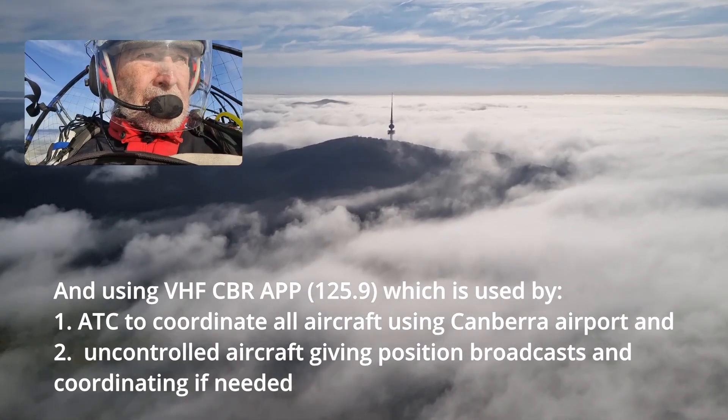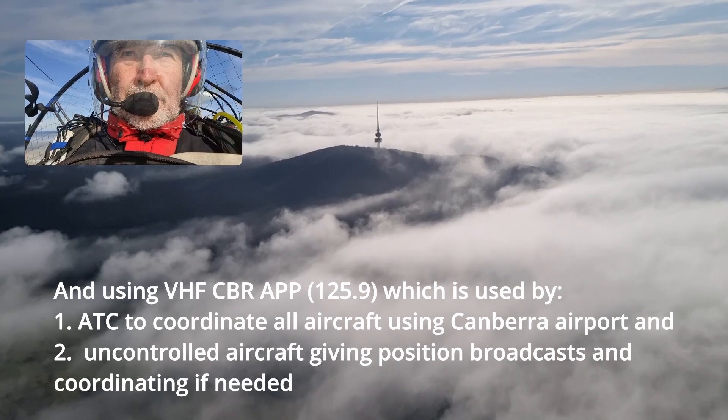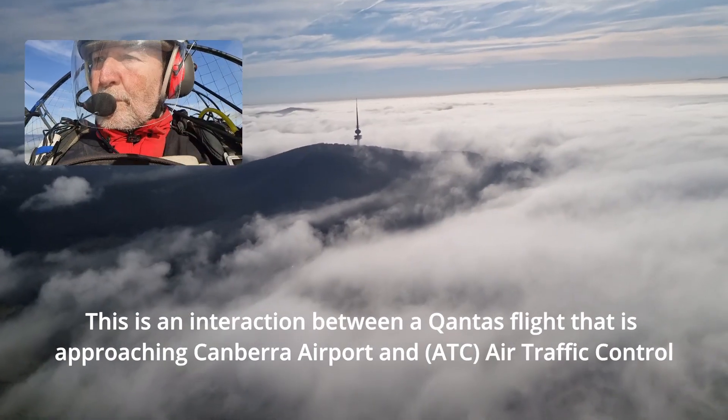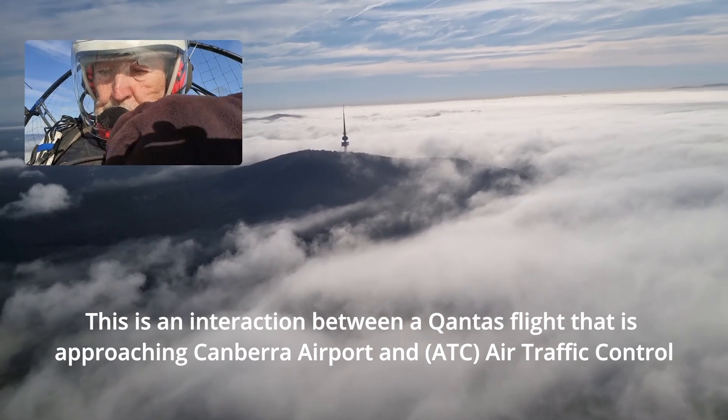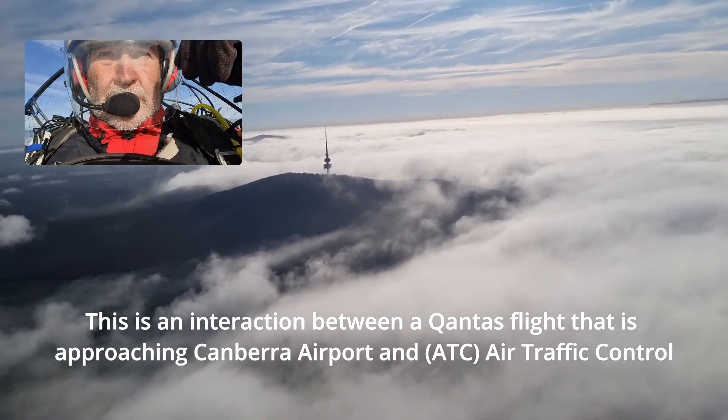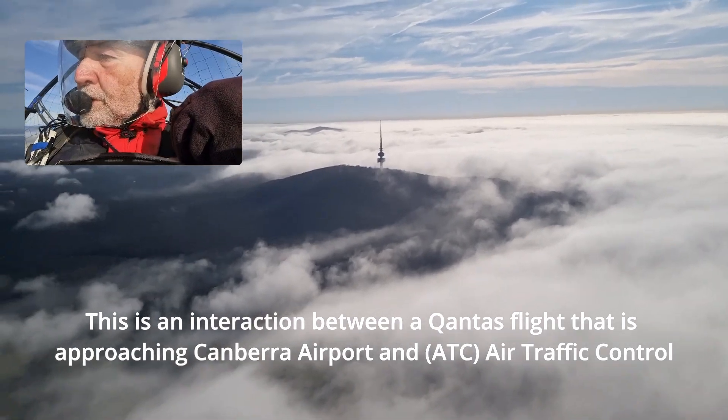Canberra Approach, Qantas 1972, descend flight level 120. Qantas 1972, Canberra Approach, morning, descend 9000. Qantas 1018, descend 9000. Qantas 1018, Qantas 1972, thank you.